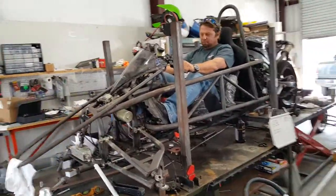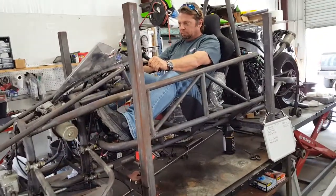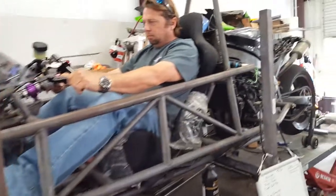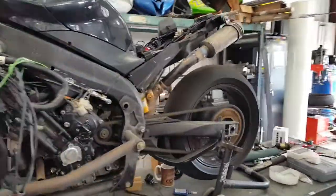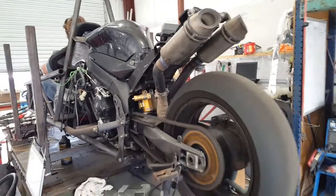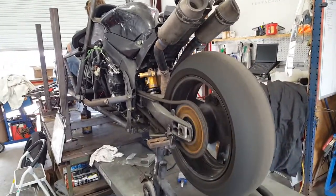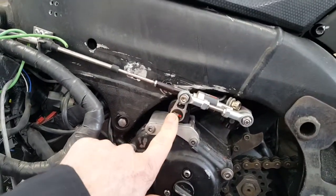From TerraCraftMotors.com, the beast is alive! The switch shifter shifts up and down from up here on the handlebars.